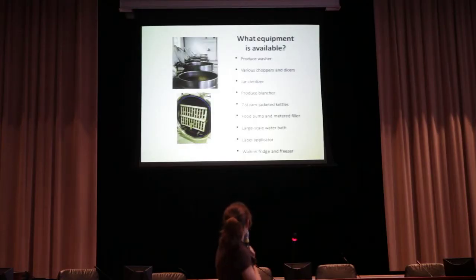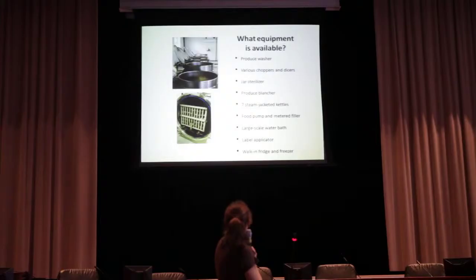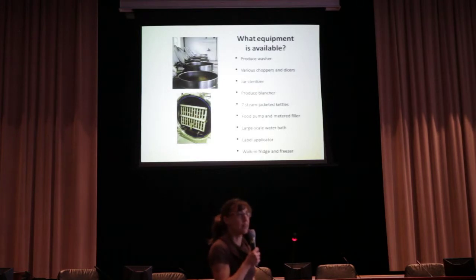There's some equipment there that looks pretty scary. What you see in the picture on the top left is a row of steam-jacketed kettles — we have seven of those, and the highest capacity is 60 gallons, so that's a lot of pasta sauce or applesauce you can make at one time. The picture on the bottom is basically a huge water bath canner, and you can see a basket containing strawberry preserves. We can put 650 jars at one time in this water bath canner.